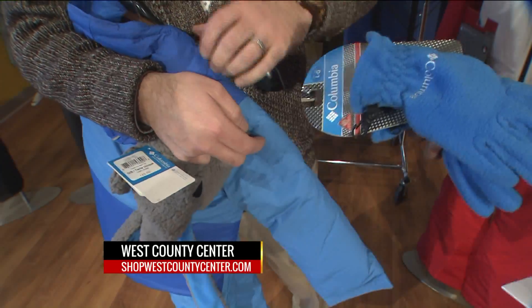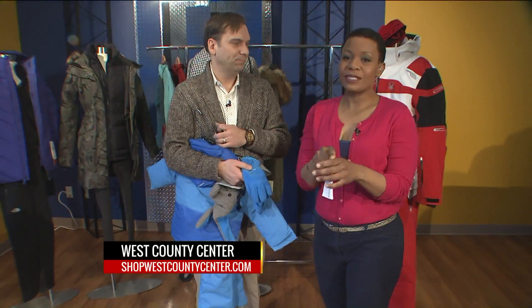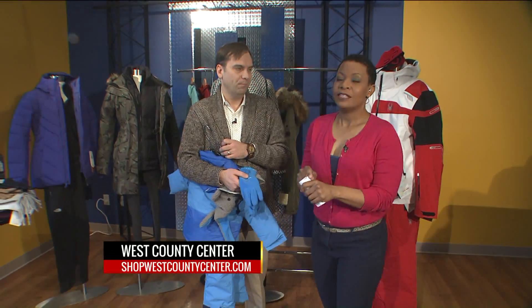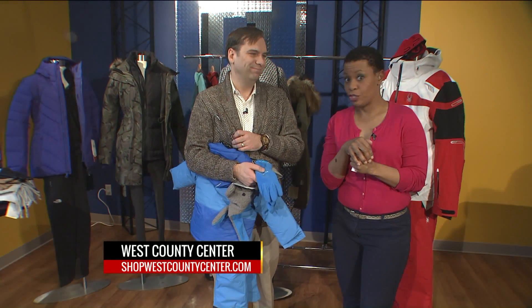Very nice. If you need some performance winter gear in your life, just go to shopwestcountycenter.com to make sure that you stay warm when the mercury seems like it doesn't want to get out of bed — here on the 9 a.m. show.